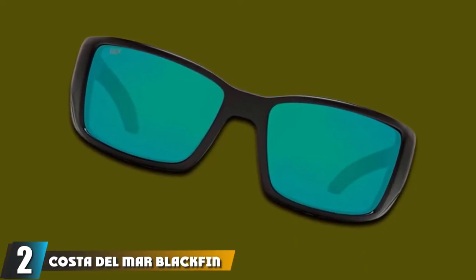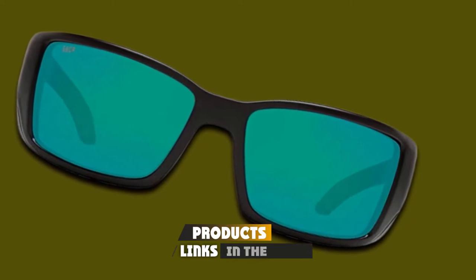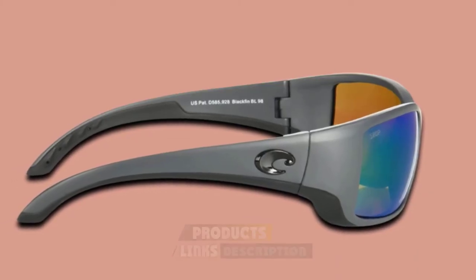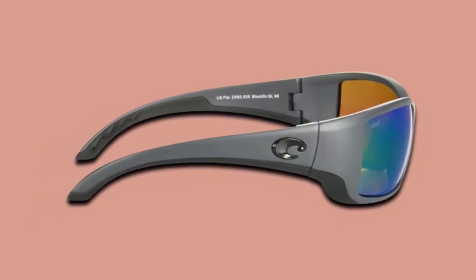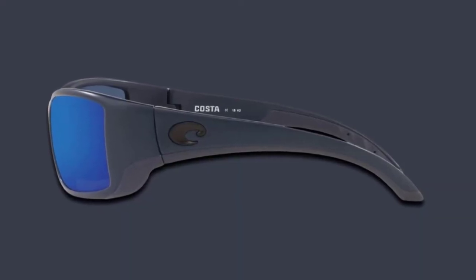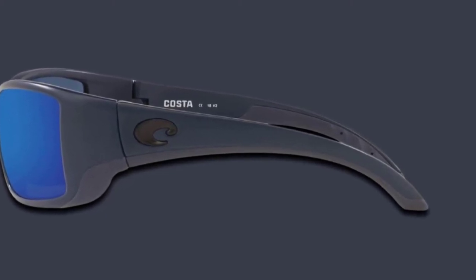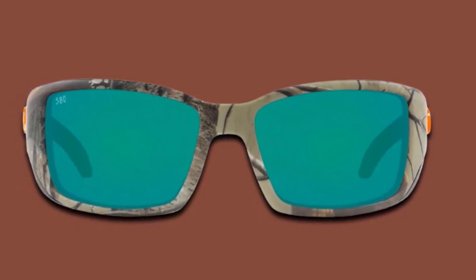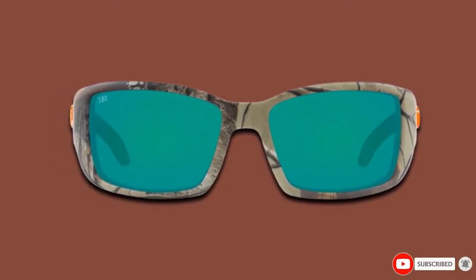Moving on to number two, the Costa Del Mar Blackfin Polarized Sunglasses. The Blackfin model is another top-selling Costa frame. Lens color options include green mirror, blue mirror, copper, gray, silver mirror, and sunrise. Glass and plastic lens options are available in the 400 and 580 series, with 14 frame color options available. These are the classic frames that professional fishermen wear, which helped grow the Costa name and reputation. They don't have the extreme hook at the ends like the Fanto, but the elegant curvature allows for a secure, comfortable fit. These use top-tier construction materials such as 580 polycarbonate lenses and bio-based nylon frames for top-class durability and low weight.